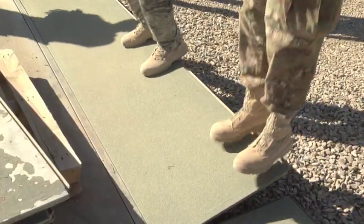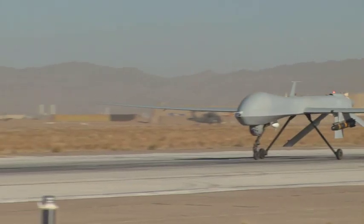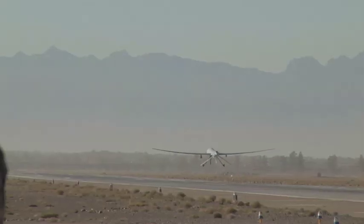It took less than a week for airmen to make the critical runway repairs. Army Sergeant Danielle Washington, Shindan Air Base, Afghanistan.